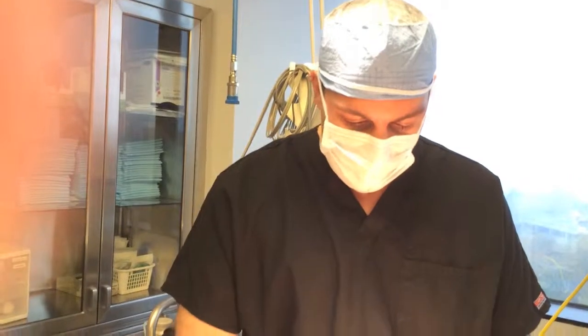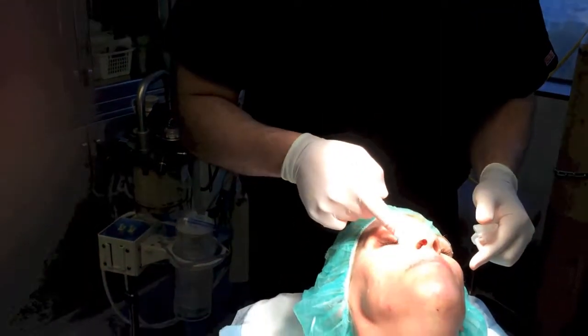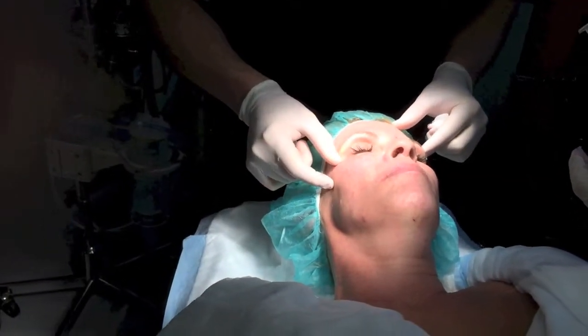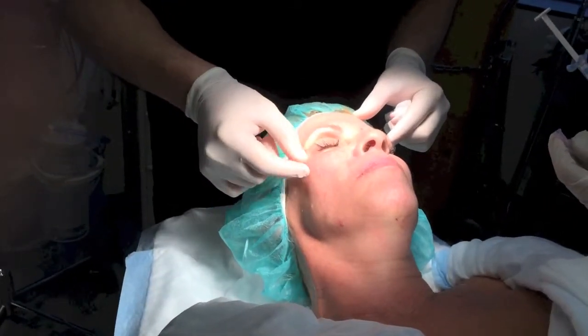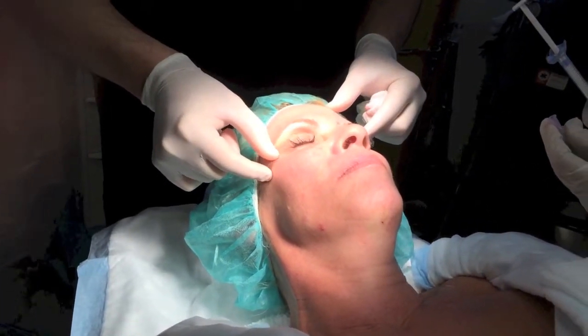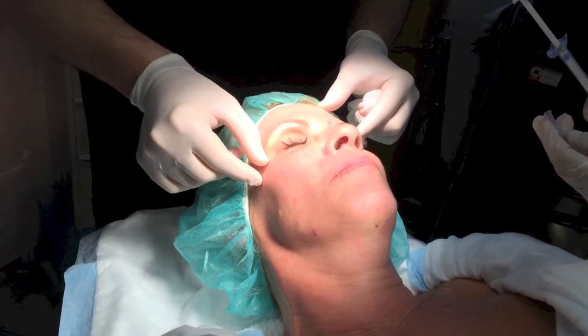Now we're going to move towards the lower mid-face area, where we're going to begin to inject to fill some of the areas around the lower orbit in the lateral aspect to build what we call bizygomatic width. We want to raise where that cheek should be in a higher elevated position so that it gives more youthful contours.